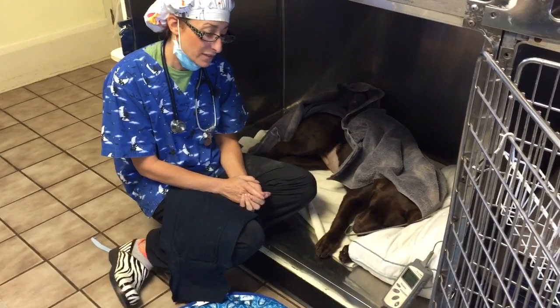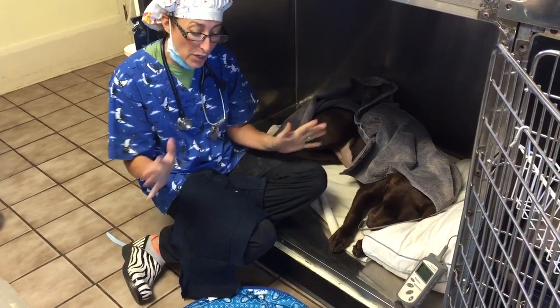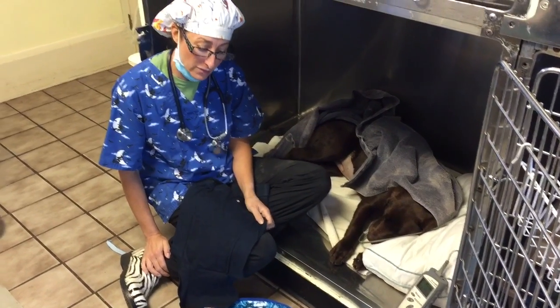I always want to monitor dogs post-op because, in my opinion, that's probably the most critical period for their recovery. So I want to go over some of the things to talk to your vet about going home.